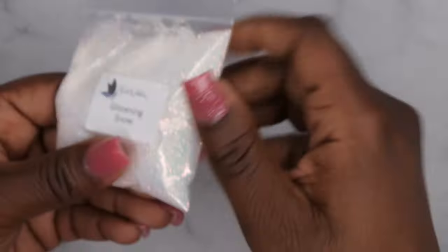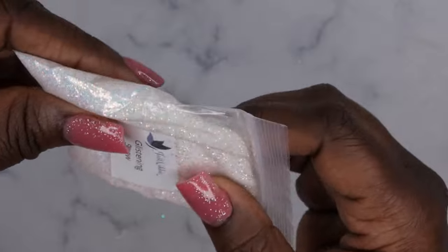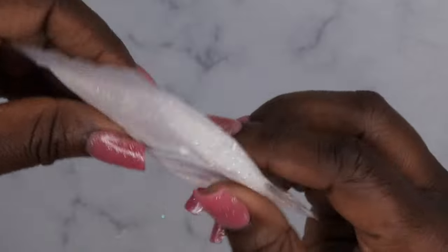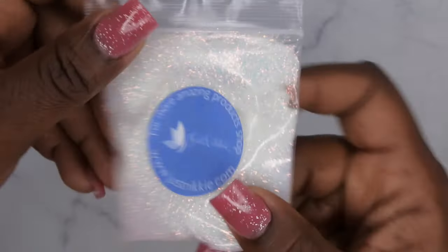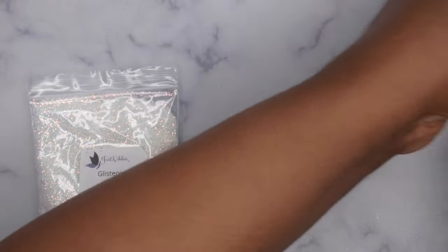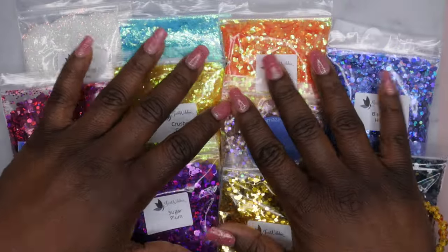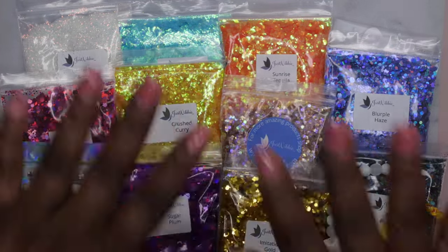Last but not least we have Glistening Snow — a really pretty iridescent white glitter. These would be really cool for Christmas nails or even sugar nail effects with the hollow aspect. So yeah, that's everything I got from my girl Nikki. Let me give you my final thoughts — here are all the gorgeous glitters and accessories I got from Just Nikki.